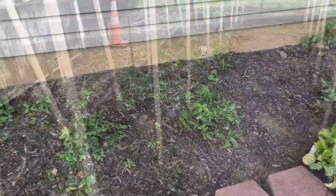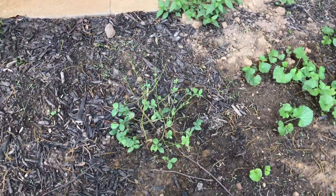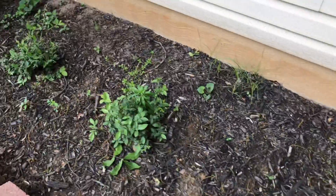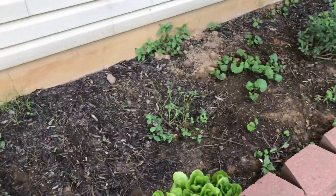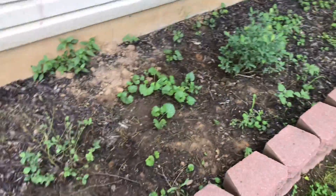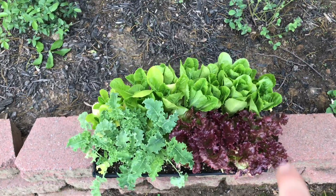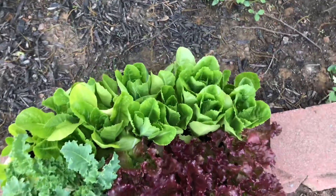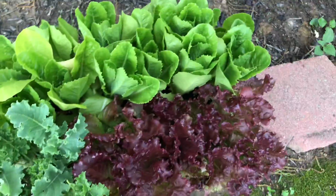Right here we have four blueberry bushes. One isn't doing so well but the other three are. They are different varieties of the same type of blueberry so they should cross-pollinate. Between those I'm going to put in lettuce — 32 lettuce plants total: green leaf lettuce, romaine, kale, and red leaf lettuce.